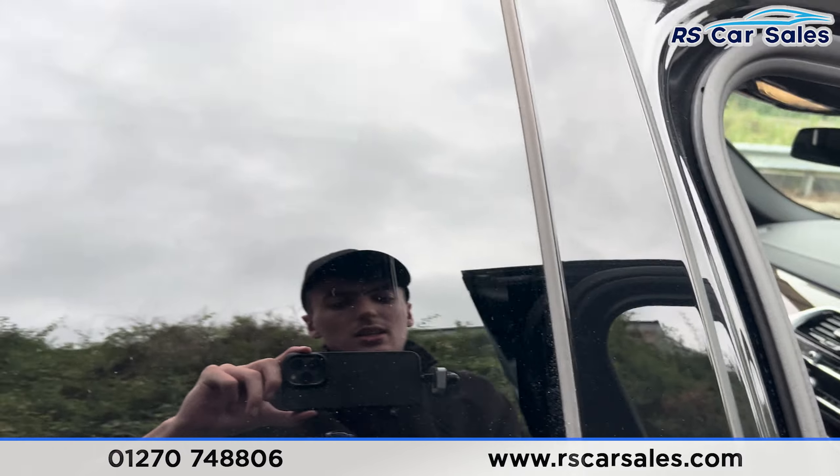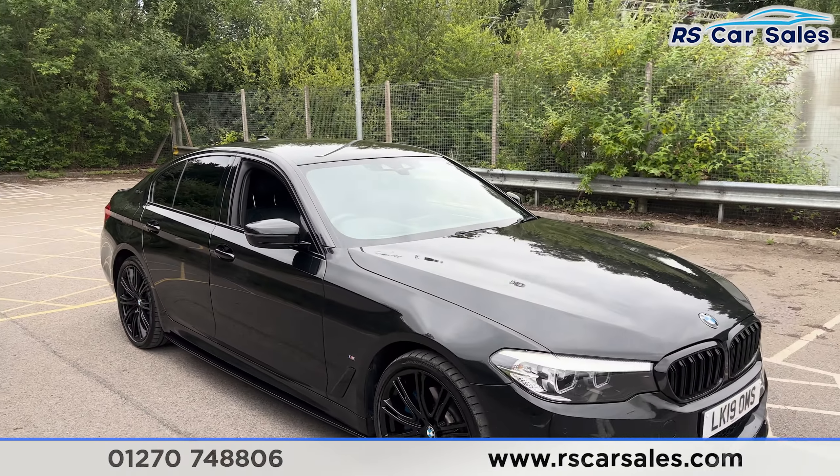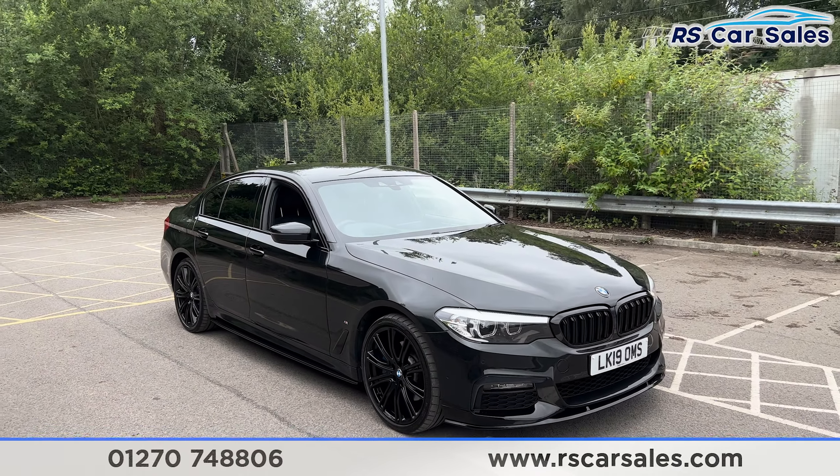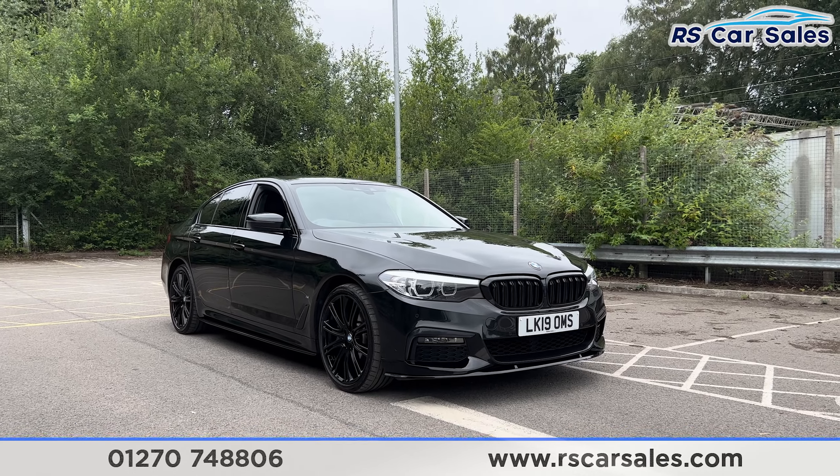That's all for today — if you'd like to find out more, please check out the website. This vehicle comes with a fresh service, fresh MOT, HPI clear, competitive finance deals and free nationwide next day delivery. Thank you for watching.